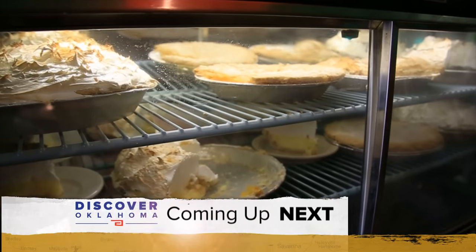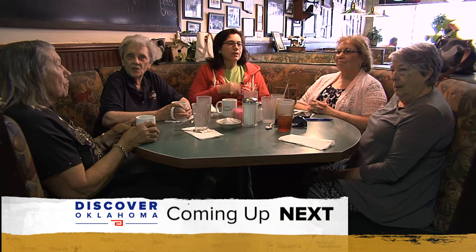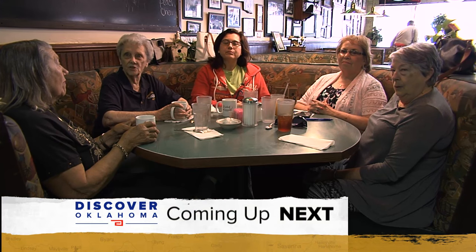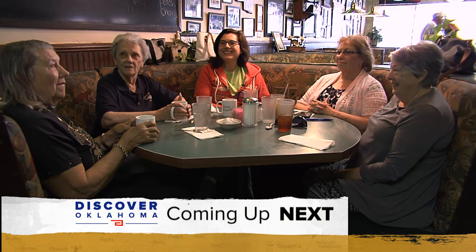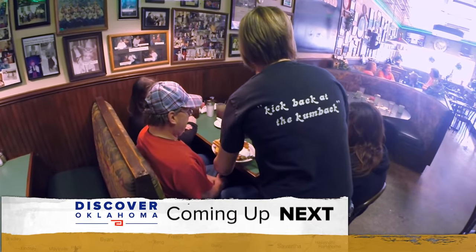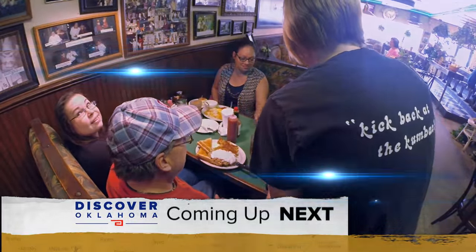Up next on Discover Oklahoma — from Mile High Pies: 'It's home-cooked food. It's just good. What's not to like? The best pies in town.' To the best breakfast around — see what else keeps folks coming back to the Comeback Cafe when Discover Oklahoma continues.